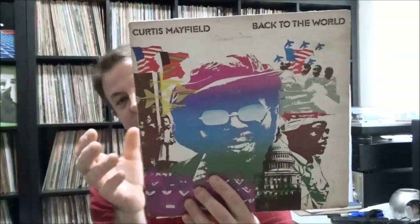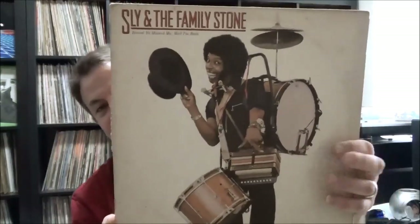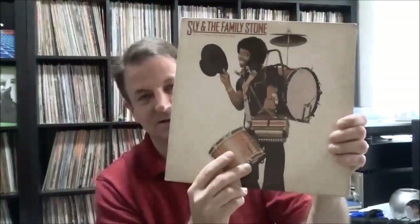And a couple of funk records: Curtis Mayfield, Back to the World — I love the colors on the cover, this one's in pretty rough shape but I've been wanting to listen to it so I figured I'd pick it up. And Sly and the Family Stone — this is a late Sly, Heard You Missed Me Well I'm Back. A lot of the original members are gone, not a great record, I'll probably redonate this soon.